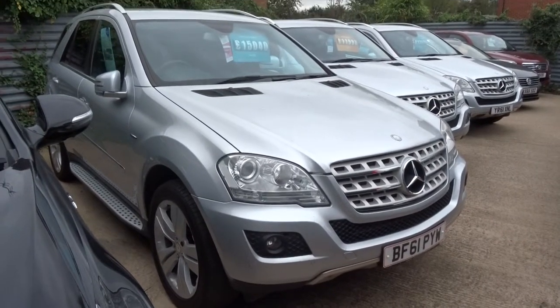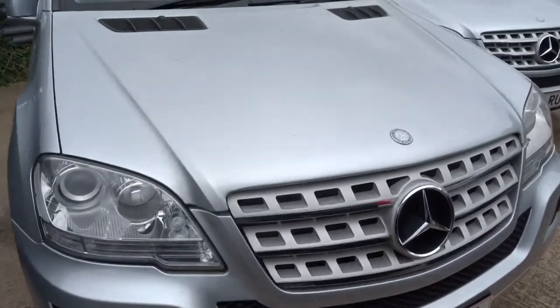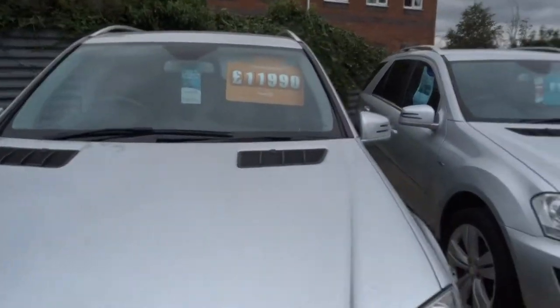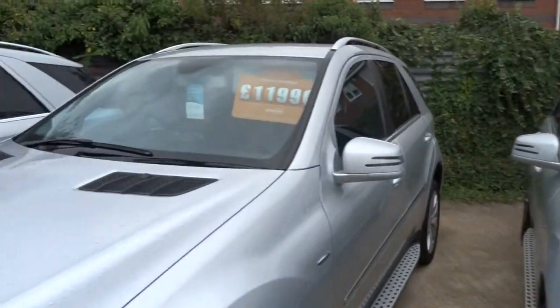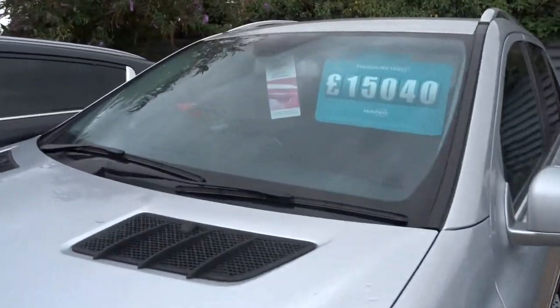Welcome to Country Car. Here we have three Mercedes MLs, all silver, all in excellent condition. All of them have got telephone prep and sat-nav and lots of extras on top of that, privacy glass etc.